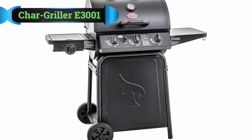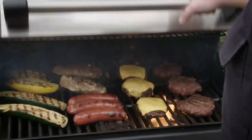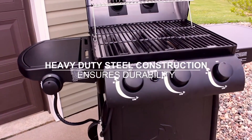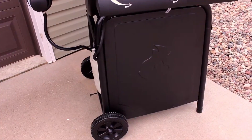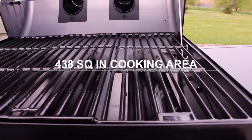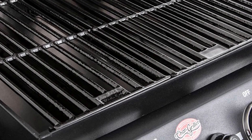Number 1: Char Griller E3001 Gas Grill. This 40,800 BTU gas grill has a comfortable grilling area of 438 square inches and a 192 square inch warming rack. You also get a convenient side shelf as a workspace to put your dishes, materials, utensils, and whatnot. Apart from the simple and straightforward design, the gas grill has a durable and robust steel construction with excellent features. These include an electronic ignition, cast iron grates coated with porcelain, a sideburner, and attached wheels.